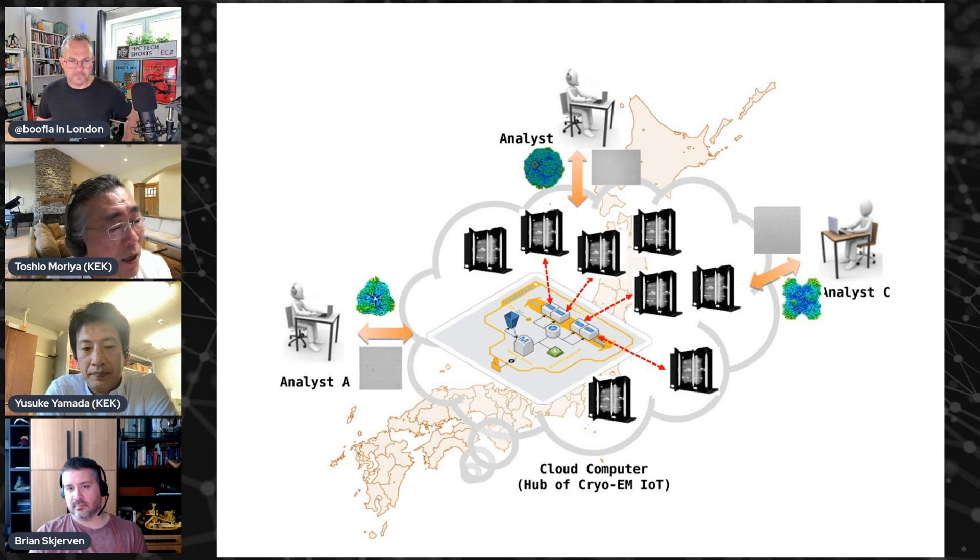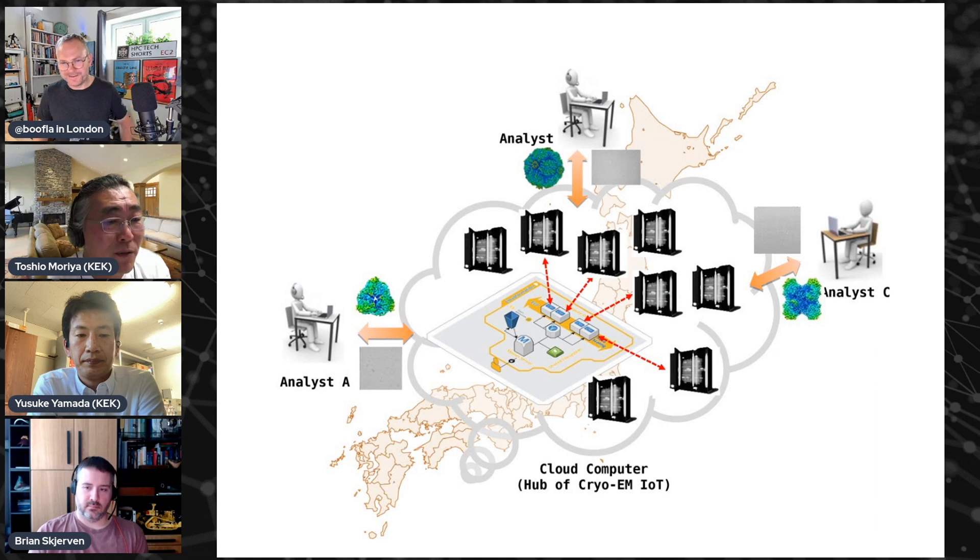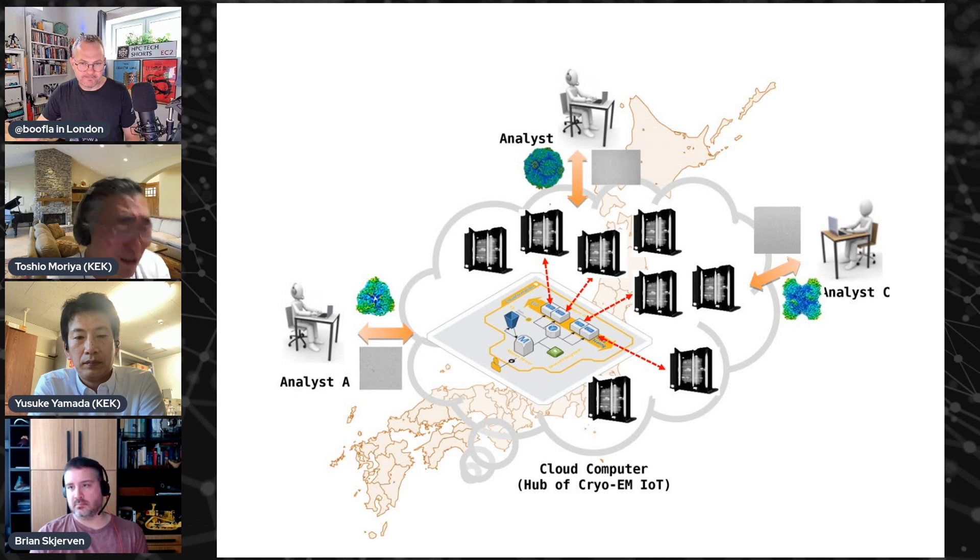I had to tweak the installation to make RELION work, for example, and also other components — because someone would use a different CUDA version. That was a real nightmare. So AWS is great because those things are already done. Most of the necessary components are installed, especially CUDA. You just run the installer, and that's it. It's really great for the developer or administrator to maintain one system, and we know exactly how the hardware works.